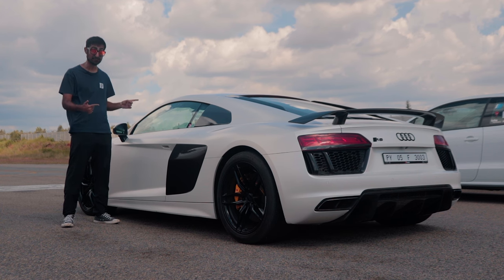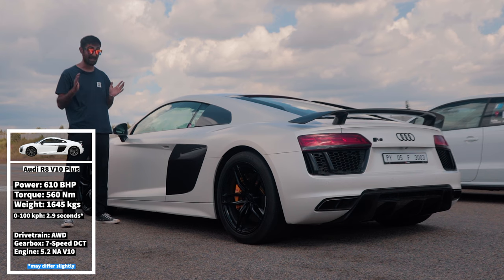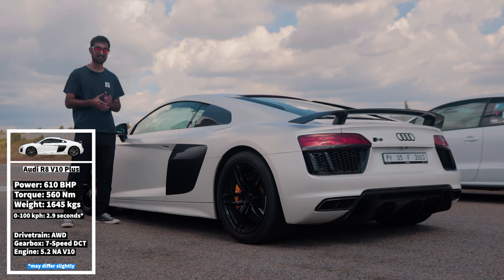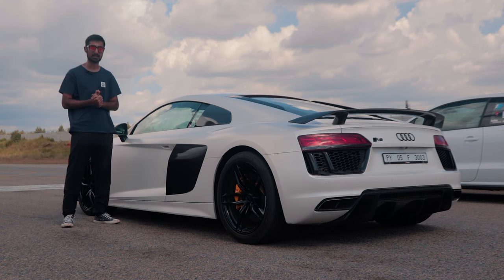This is an Audi R8 V10. It is in its stock form with a BMC air filter. It makes around 610 bhp and it has a 5.2-litre naturally aspirated V10 shared with the Lamborghini Huracan — as super as supercars get.